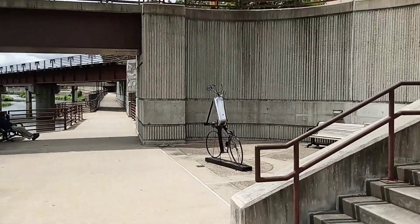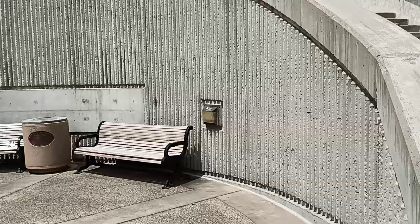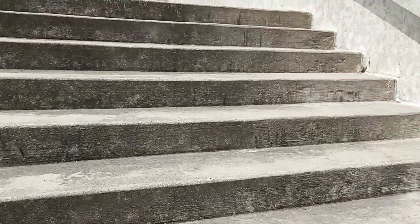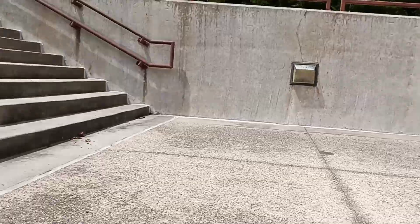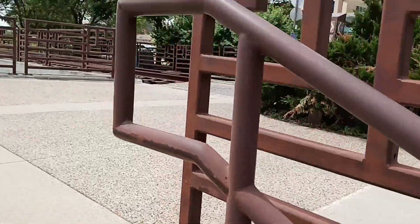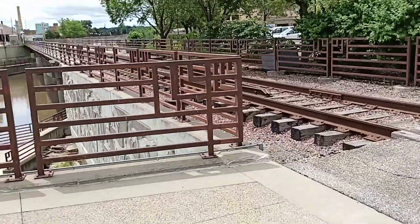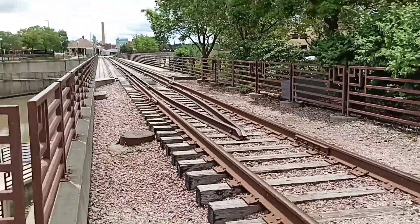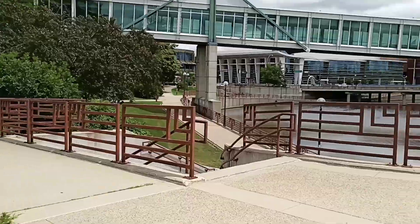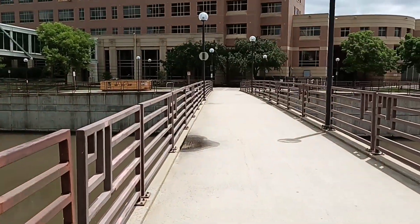Here we are going to walk on the sidewalk. This is the main bridge.